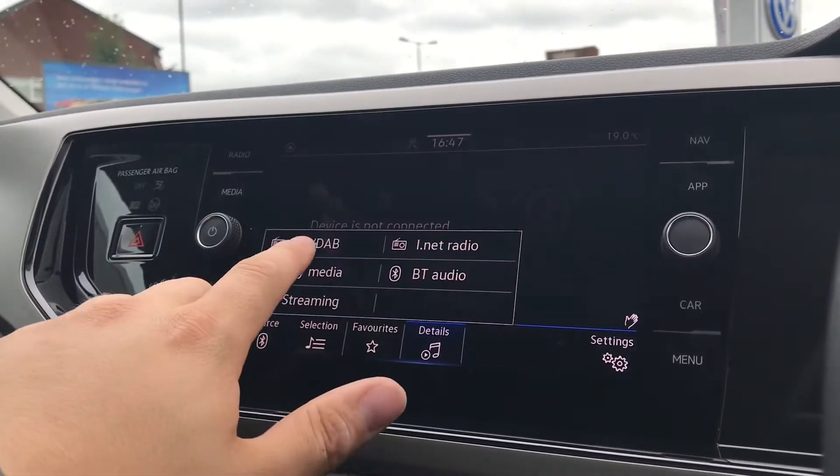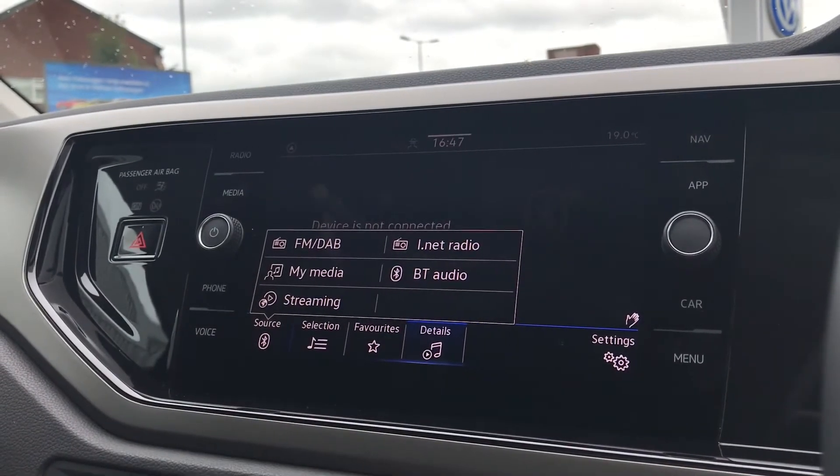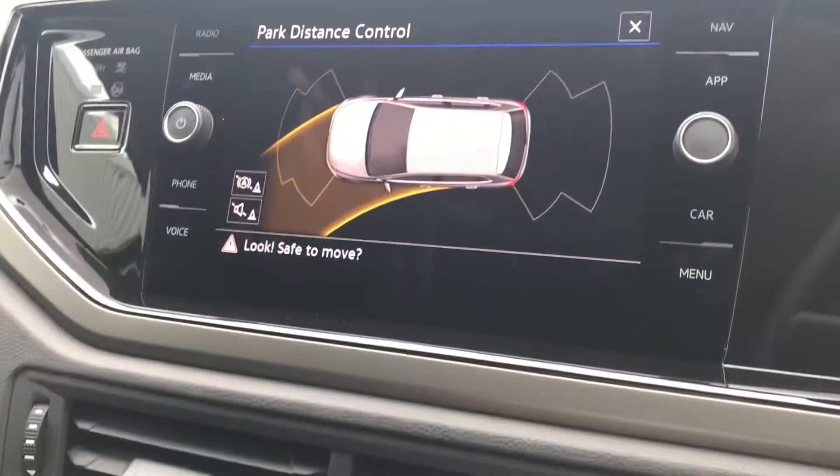In media we get access to FM, iNet radio, my media, and Bluetooth audio, to keep ourselves entertained on most journeys as you can access music directly through the car. You also have USB-C inputs to charge devices as well.